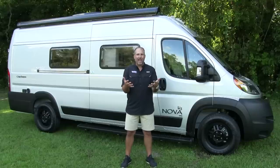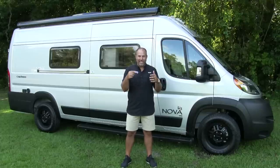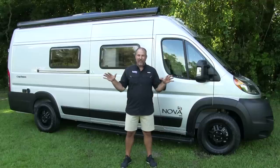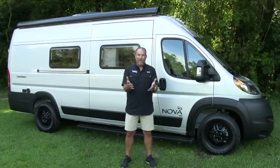People ask me all the time, Nick, did you make that up? Is that something you just came up with off the top of your head? No. According to statistical surveys, we sell more Class Bs in Florida than any other RV dealer. So I'm not making that up. I do make up a lot of things, but I'm not making that up.